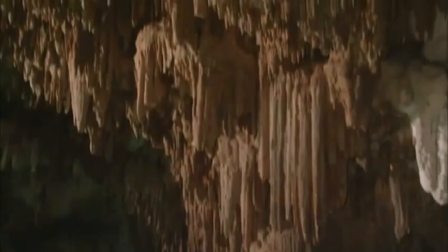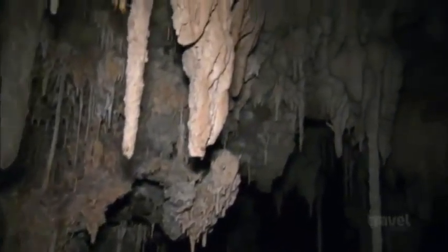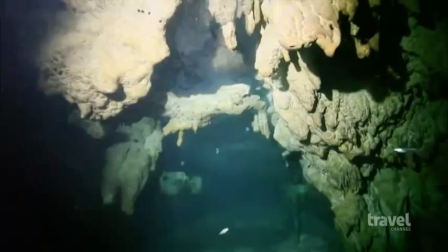The Yucatán Peninsula is home to some of the world's largest underground caves, called cenotes. Some of them are dry, and others have freshwater pools and rivers that flow underground, all the way to the sea.